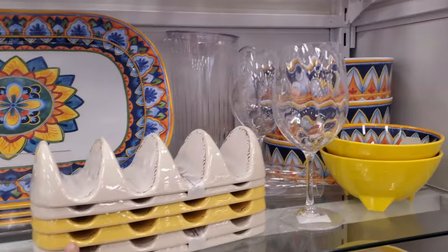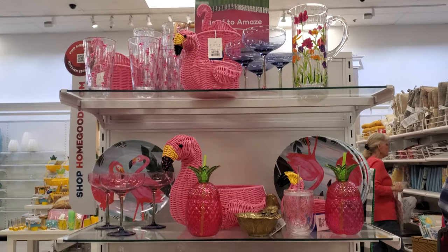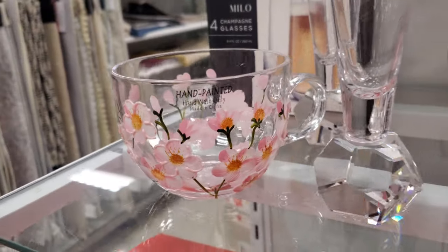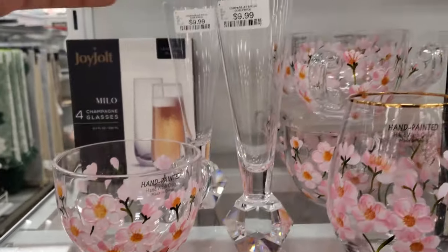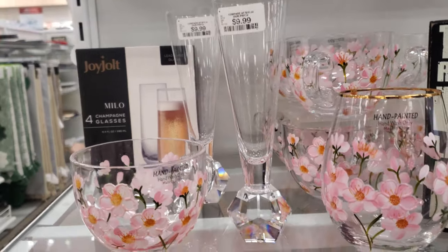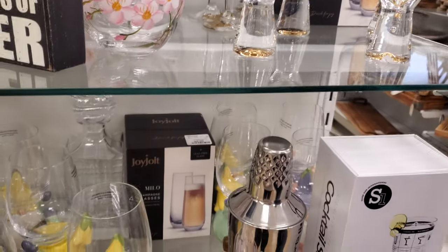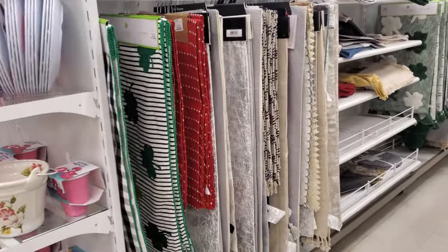Taco stuff! These are hand painted and they're only $5.99, and $10. Over here with the glassware there's a gold rim — really, really nice glassware. Let me see if they have any table runners.